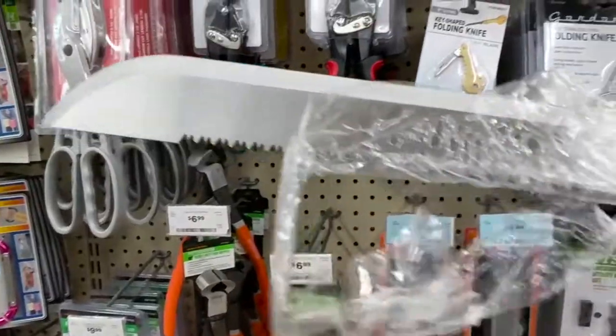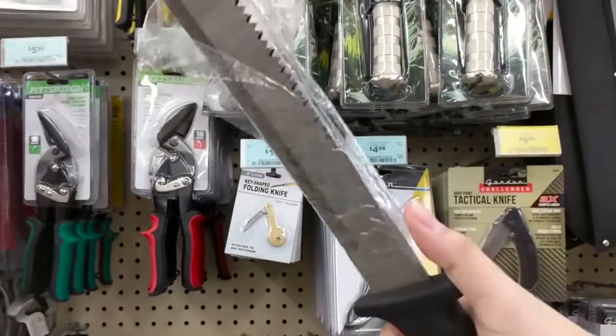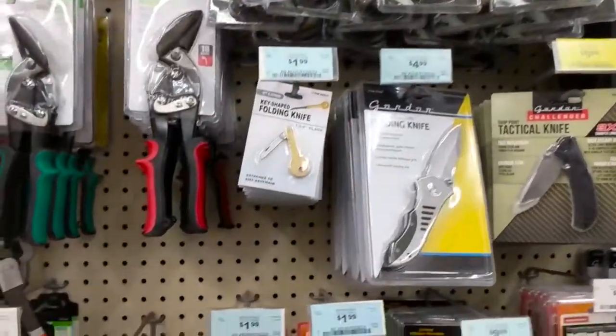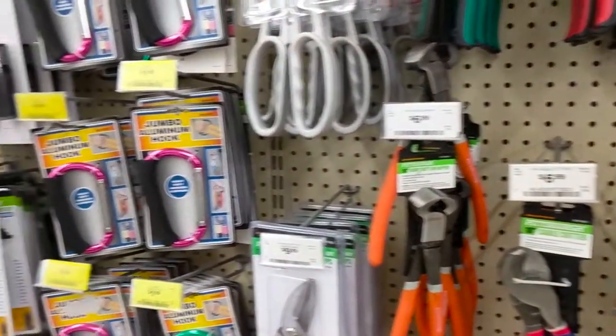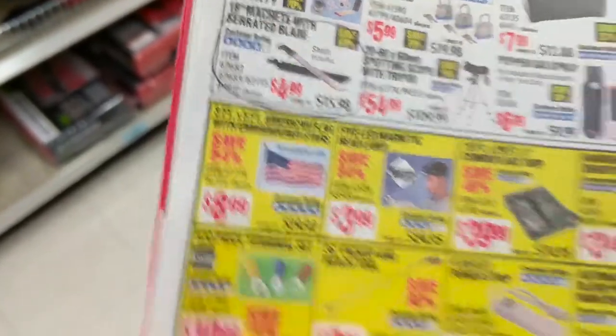A machete — how badass is that? Let me take it out of the sheath. Oh, it's serrated on the back — that's even better. All right, let me put this back. $4.99.